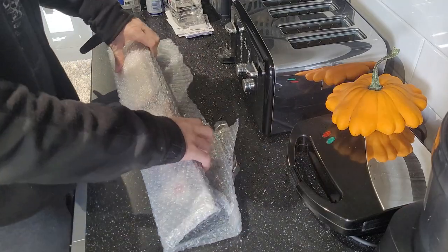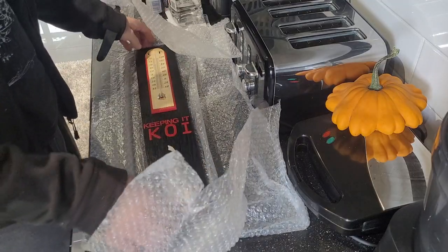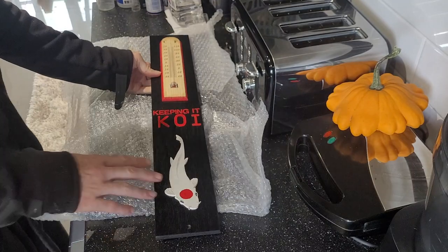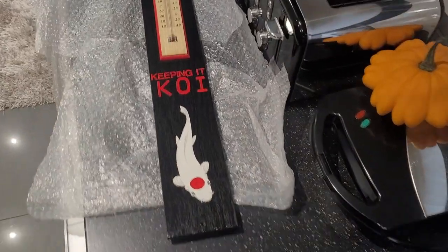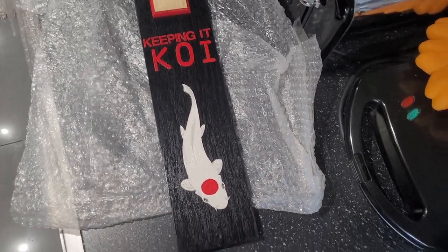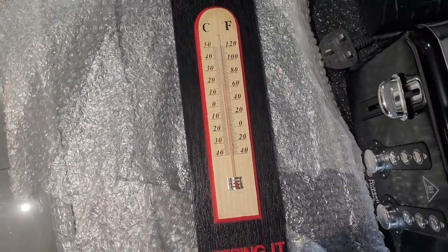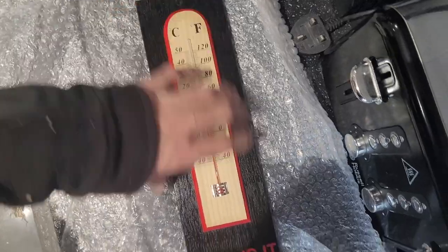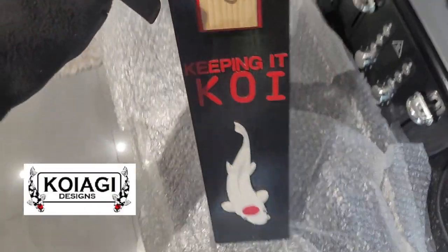There we go, we're in! You can really smell the lacquer. What do you guys think of that? So obviously Keeping It Koy - that's my channel. My favourite fish, even though I don't really have one - I did have one but it turned into a kohaku. And then an outside temperature thermometer. You can probably guess who it's from - this is from Mr. Koyagi. Yeah, that is really nice.